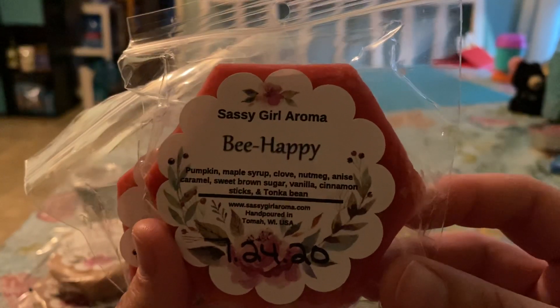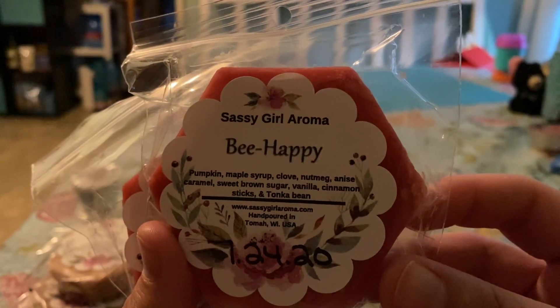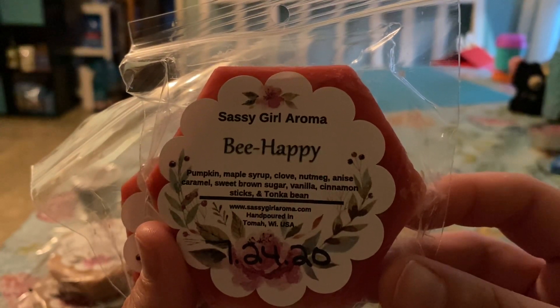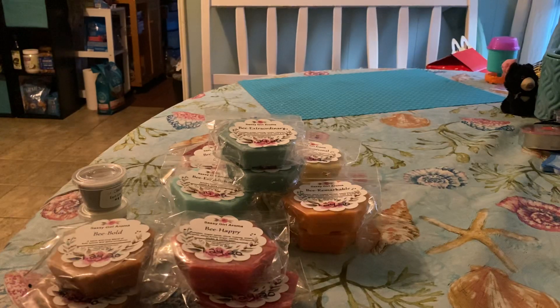The next one is Be Happy: pumpkin, maple syrup, clove, nutmeg, anise, caramel, sweet brown sugar, vanilla, cinnamon sticks, and tonka bean. This is another one that's really spicy, so I may have to cut it with the pink sugar birthday. So this one was my favorite and this is the one that was originally offered in loaves. I had to go back and look at her edit history to make sure I hadn't lost my mind, cause I wrote it down on my list — I made a list, I wrote it down, and it was gone. And it was sure enough on there, and then she took it down. I was really sad.